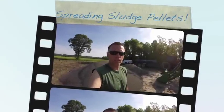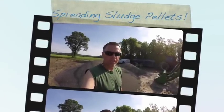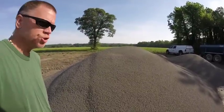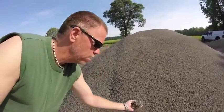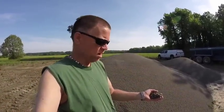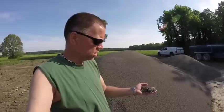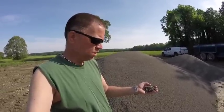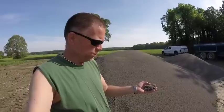Oh shit. No, literally, oh shit. Today we have got shit to spread. This is sludge out of a sewage treatment plant, but it is pelletized sludge, almost in the form of a fertilizer.